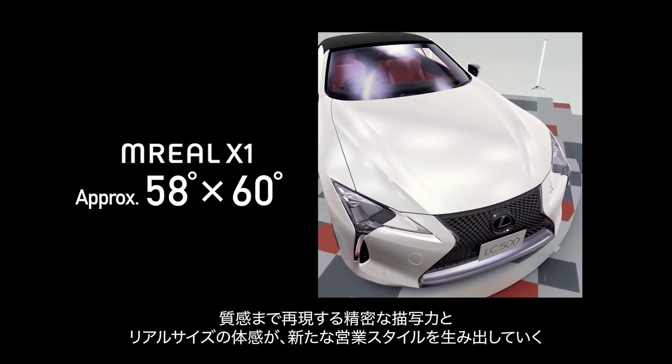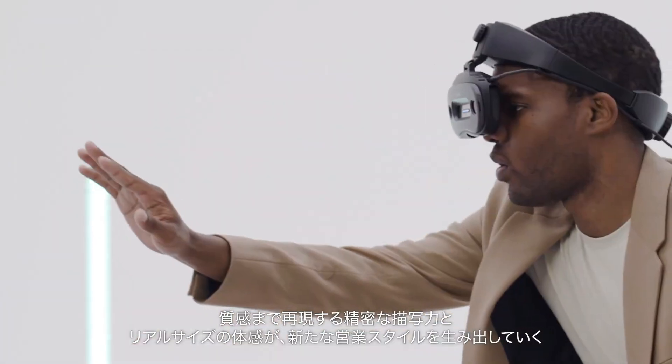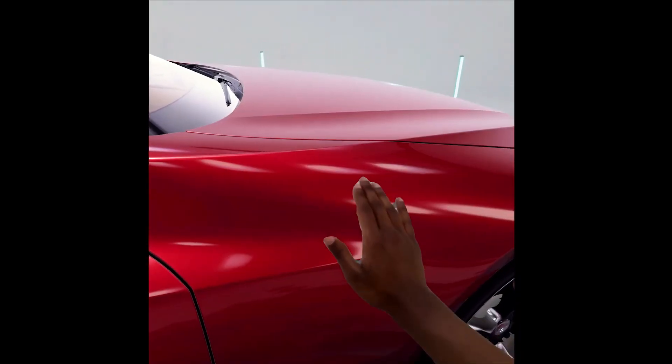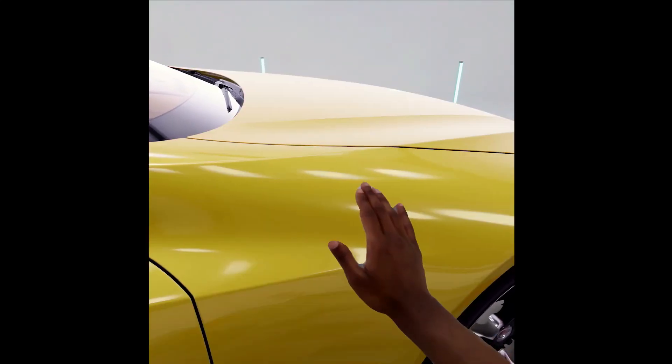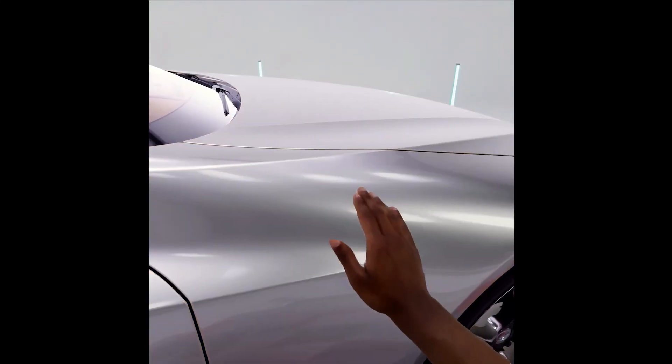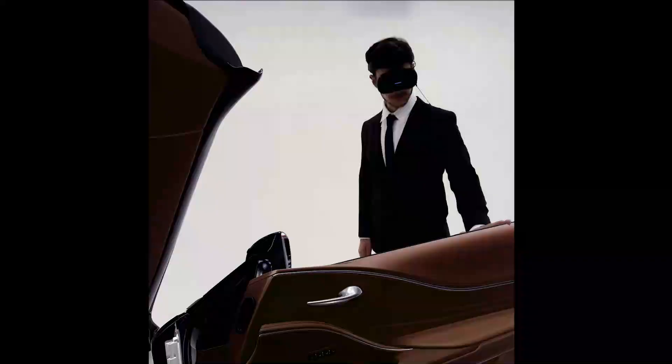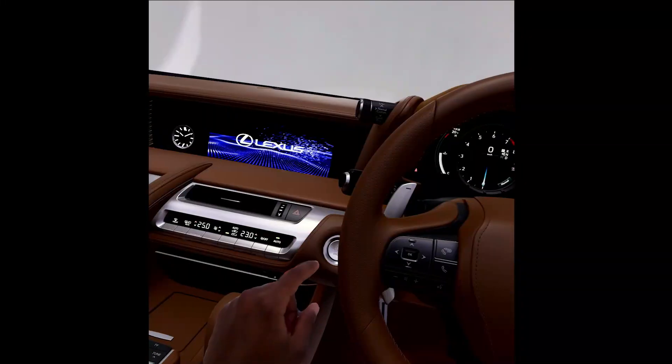Designed for both practical commuting and leisure, the MREAL X1 encourages riders to engage with their environment in new ways. Its sleek, lightweight frame allows for easy maneuvering through urban spaces, while the AR overlay keeps riders informed and entertained.